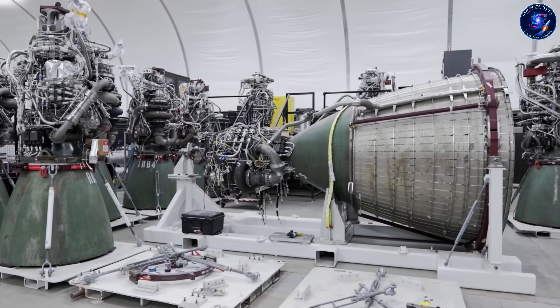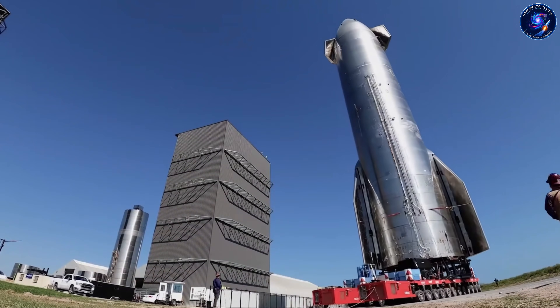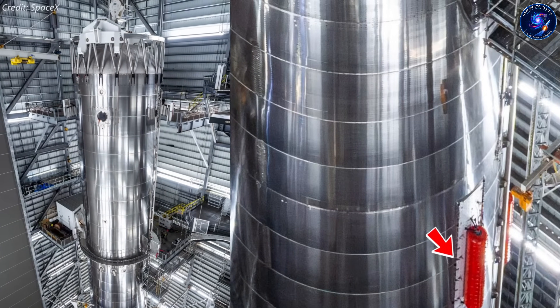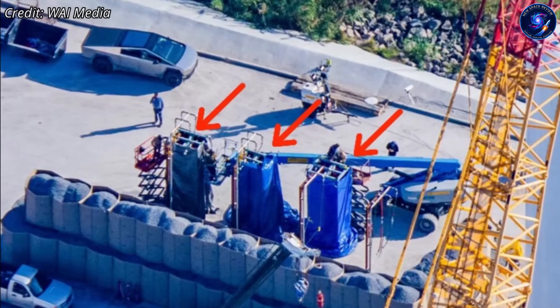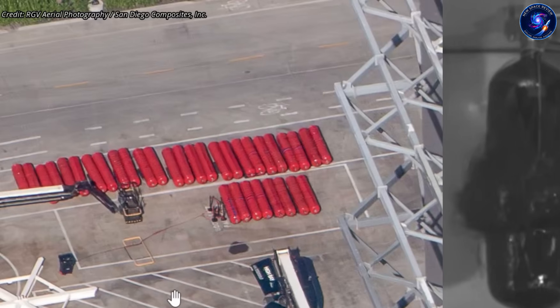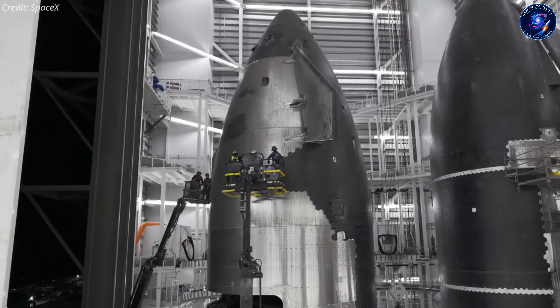Meanwhile, Booster 19 is moving along at record speed — 28 days from start to stack, and it's already heading toward cryo-testing. Why can the booster sprint ahead while the ship sits there waiting? Different risk profiles. Booster 19 has mostly proven design elements plus one major upgrade: those new COPVs with the red casing, the same ones now on Ship 39. But the COPV issue is a known problem with a validated solution. SpaceX built dedicated test bays for these pressure vessels, testing each one individually under flight conditions before it goes on hardware. The booster can move fast because they know what they're dealing with. Ship 39 is the first flight vehicle with full Block 3 structural changes — there's no flight data on how these structures perform under real combined loads. That's why test tanks go first.